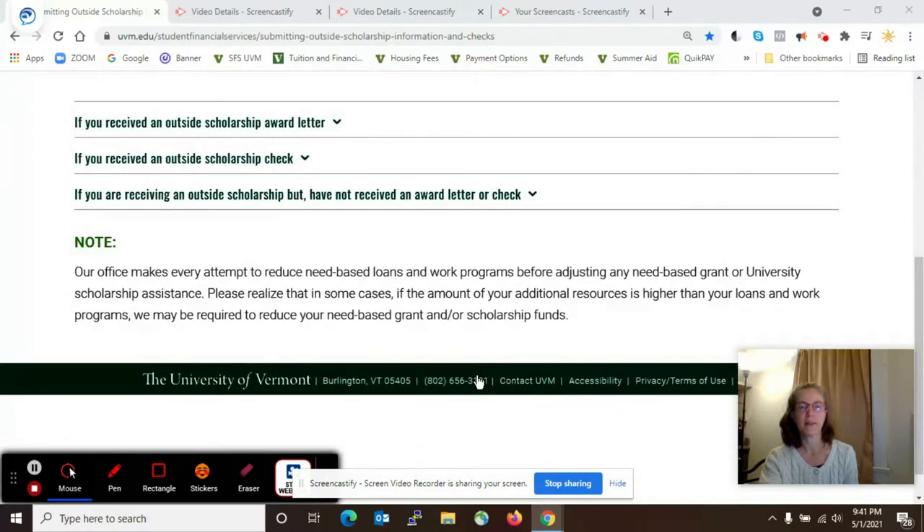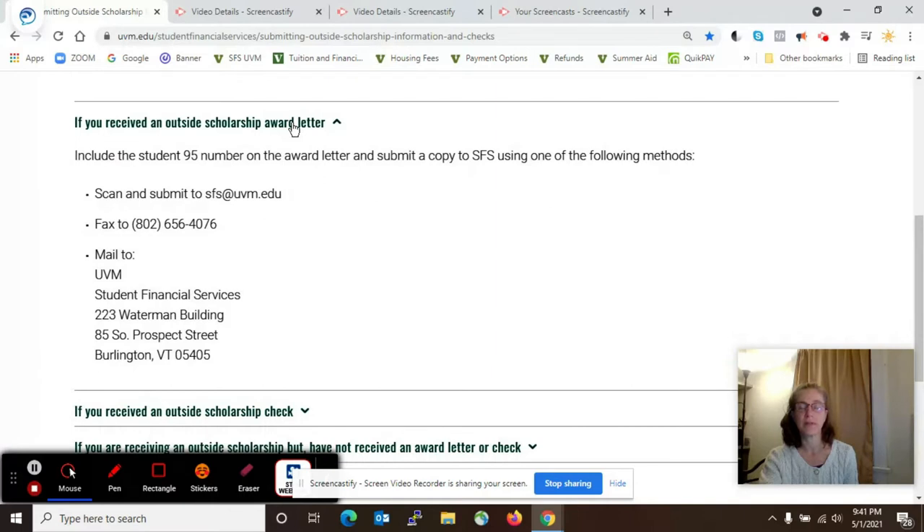There are three main bullets on the page. The first bullet is what to do if you simply receive the information in an award letter. Please get us the information as soon as you can — to our email inbox, which is the quickest, or to our fax number included here, or by mailing it to our Waterman office.